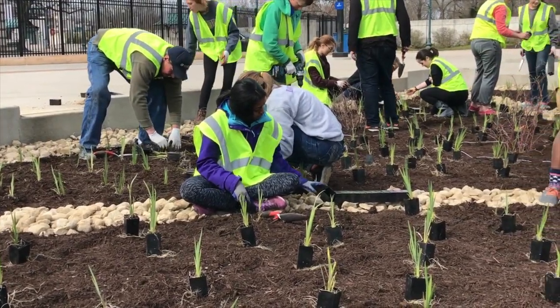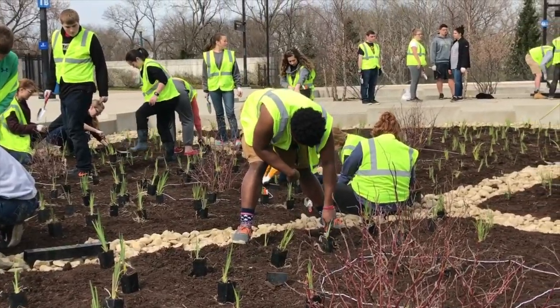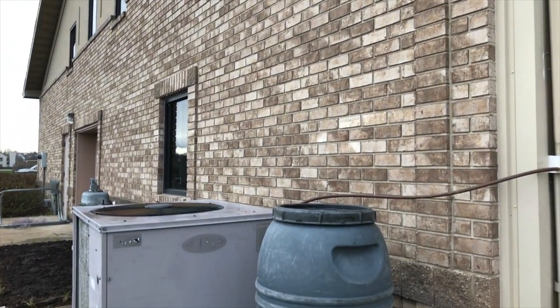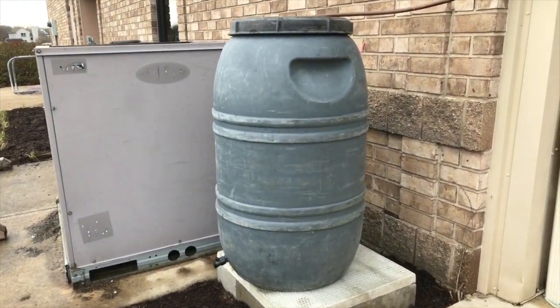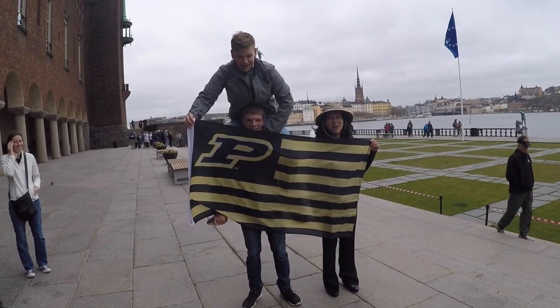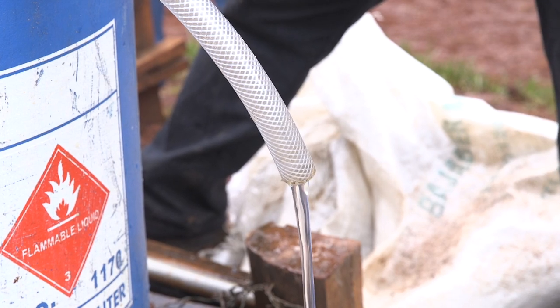Triple E students don't just attend class — they get hands-on experiences in the local community and beyond. Whether it's collaboratively designing and implementing rain gardens and native savannas with community partners or taking advantage of a study abroad opportunity, as a Triple E student, you would gain meaningful experiences while making a positive impact on the world.